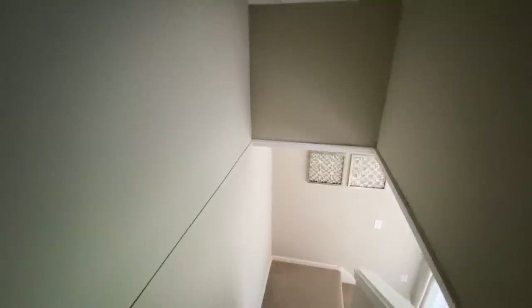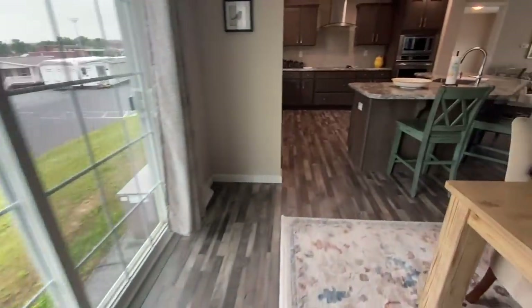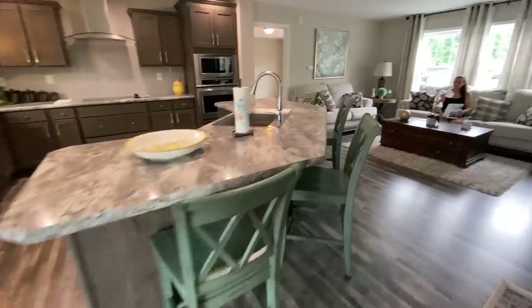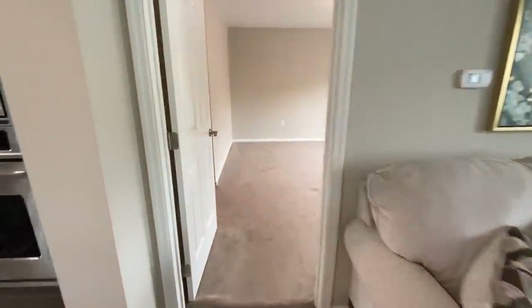Now we can go see the master bedroom. You could probably rent that space out up there to help pay for the house.